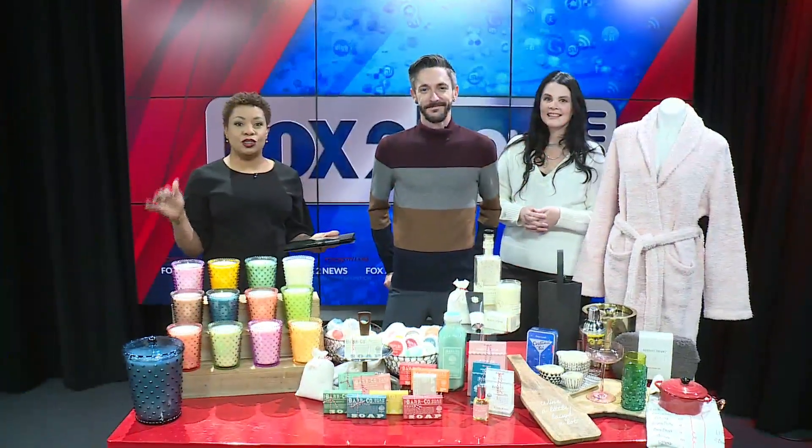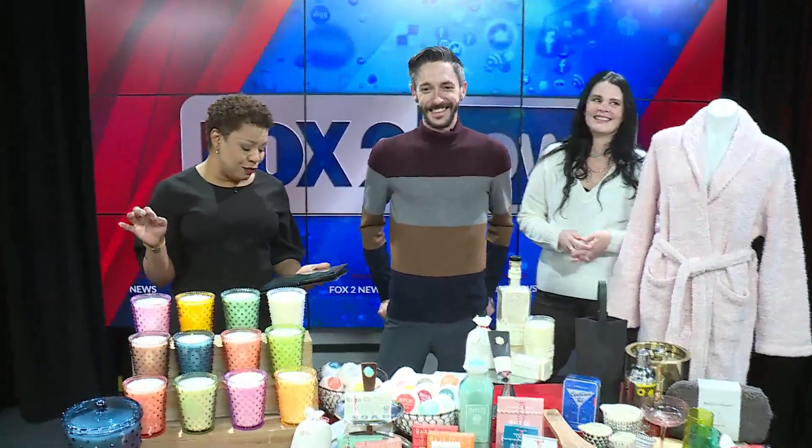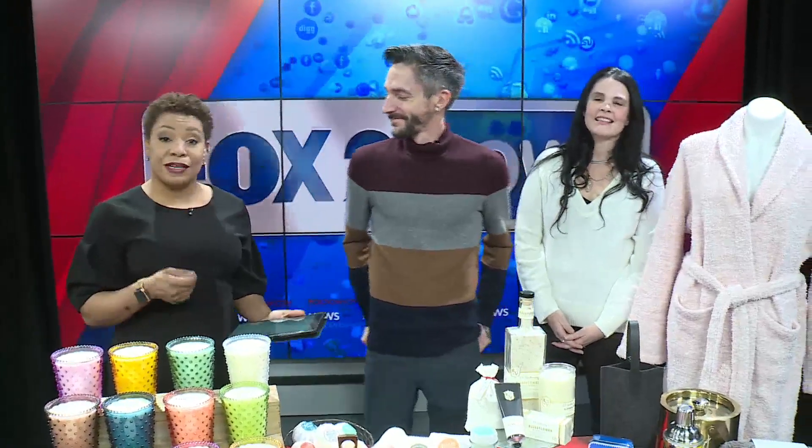The weekend is here, which means you do have time for that bubble bath that you know you need. We have AJ Tuvano, Creative Director of K-Hall Studio, and Amy McCurry, Operations Manager.